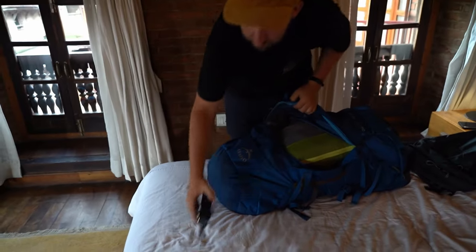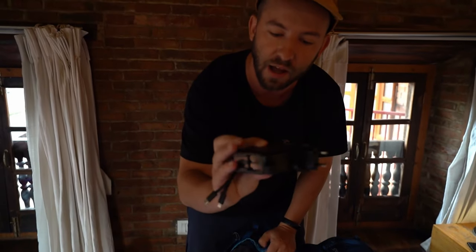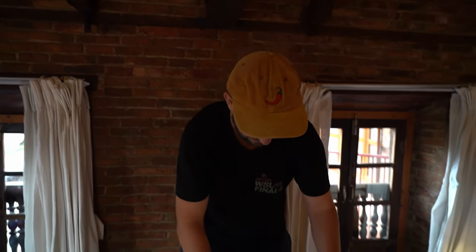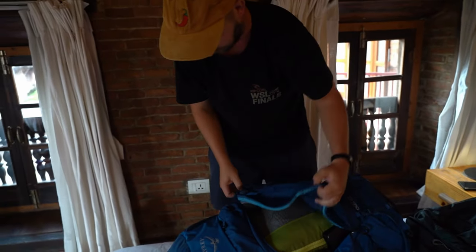The final two pieces of the puzzle: an extra charging power pack, and a foldable bag that unfolds into a really small day pack — if need be, I can use it. All right, let's see how it goes.